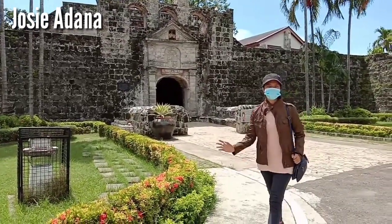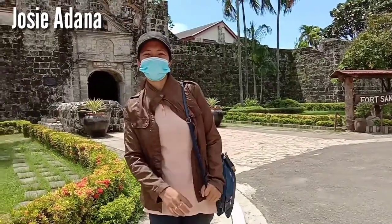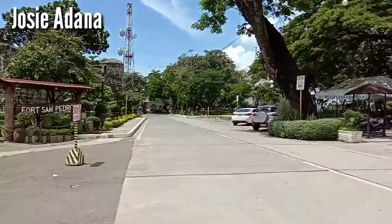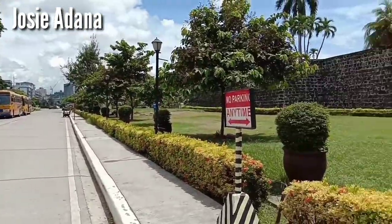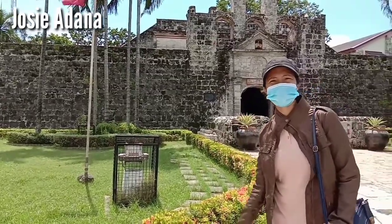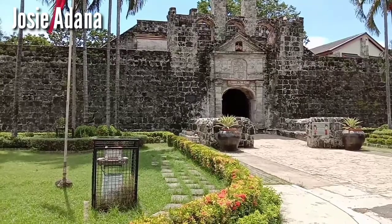We're now here at Cebu's Fort San Pedro. It was built in 1565 during the Spanish era under the leadership of explorer Miguel Lopez de Legazpi. Entry is not yet allowed so let's go around and view Plaza Independencia. The fort underwent major renovations in the late 19th century to help improve the beauty of Cebu. Inside there is a museum that displays the legacies of the Spanish government — documents, paintings, and sculptures.